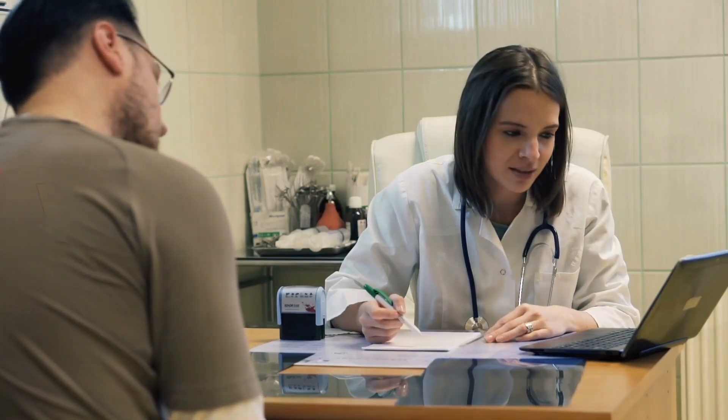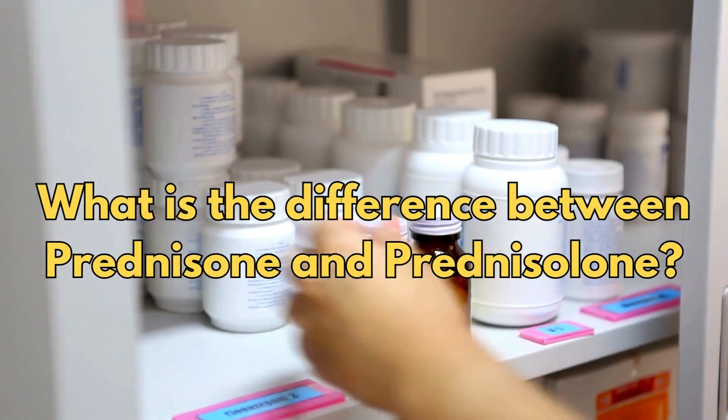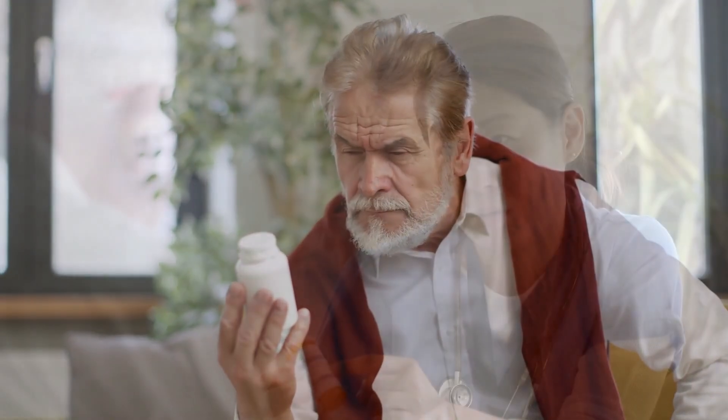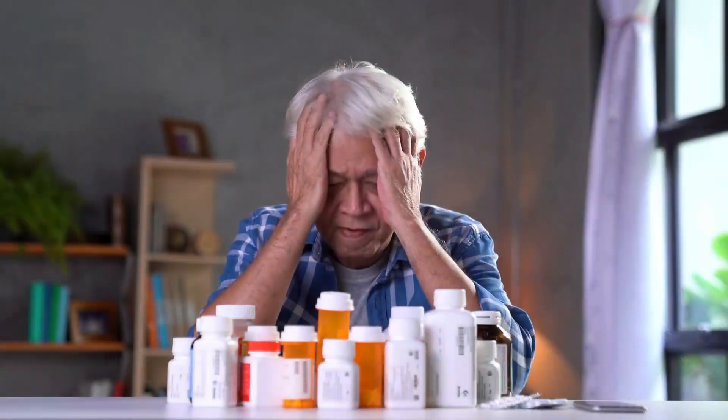I'm also going to answer some frequently asked questions in my clinics, such as: what is the difference between prednisone and prednisolone? Can it affect my mood? What are the long-term side effects? These are really important questions that you should be fully informed about when making a decision about taking your medication.